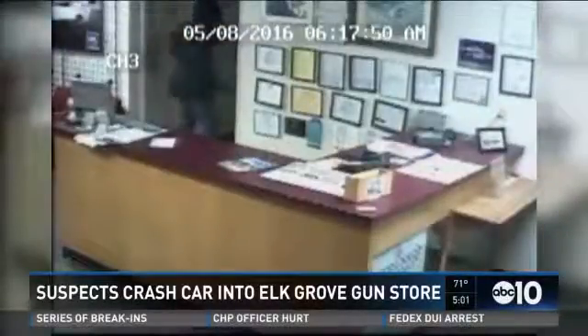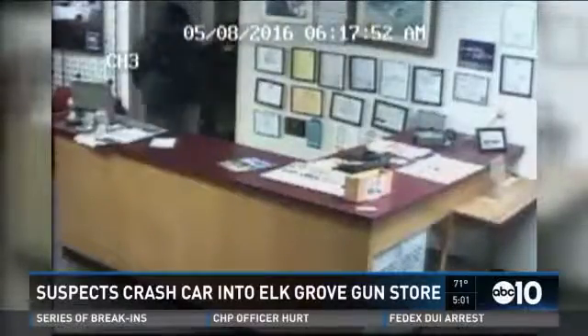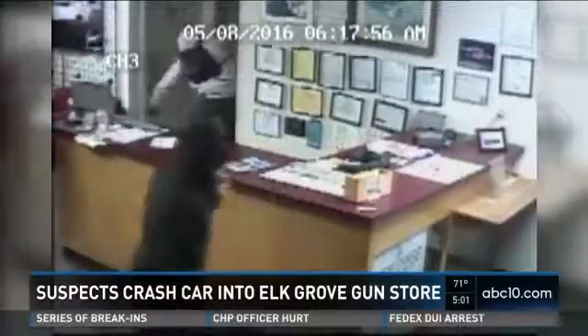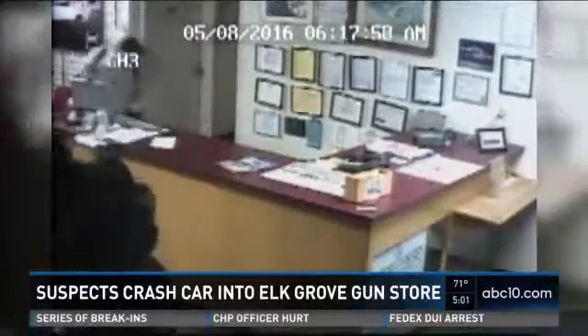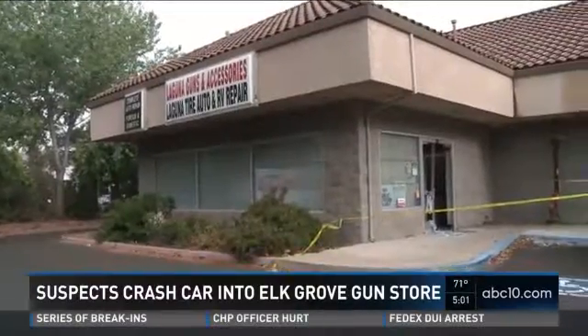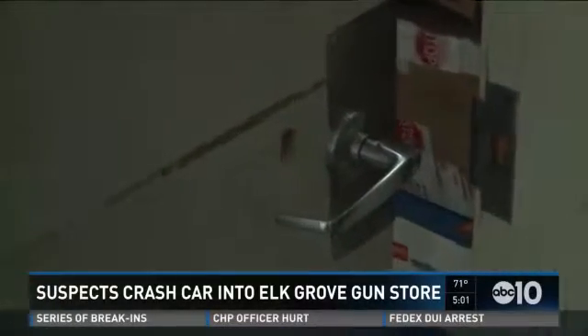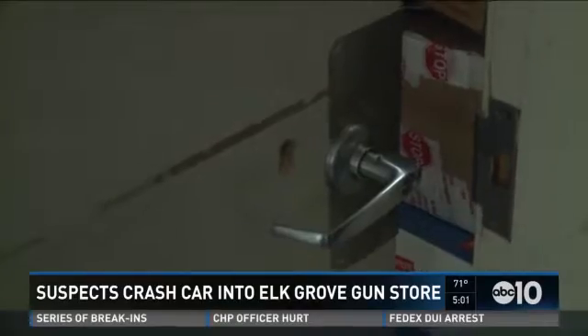They ran into the shop and couldn't find anything, so they all ran back in one at a time. This camera caught them trying to kick it in, beating the door handle, trying to get in. It would not budge. Had it budged, the thieves would have found the safes where all the guns are stored overnight. But Tonis, who's been the victim of a break-in before, made sure his guns are theft-proof. You can see where they hit it with a hammer, tried to get in, but it's got dead bolts and it's a solid core door.